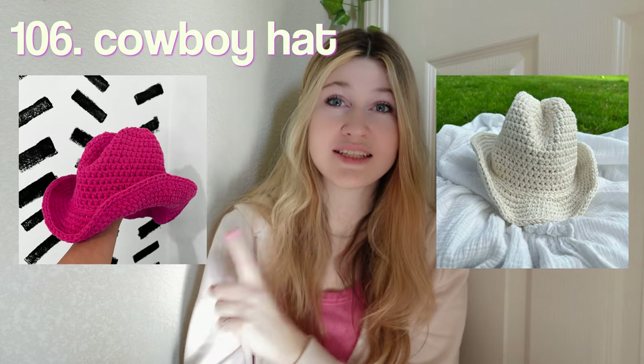Last but not least, a cowboy hat — how cute is this! I literally saved the best for last because this is adorable. Alright guys, that is unfortunately going to wrap it up for today's video. I hope you enjoyed and I hope this gave you some gift inspiration on what to crochet for your loved ones for the holiday season.